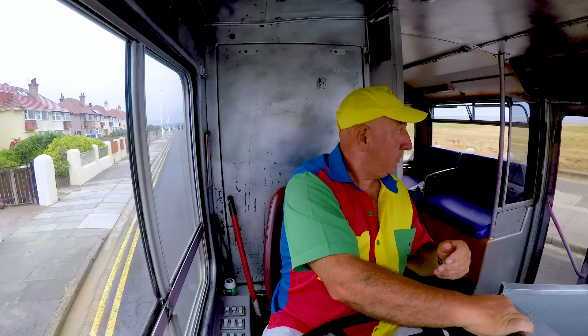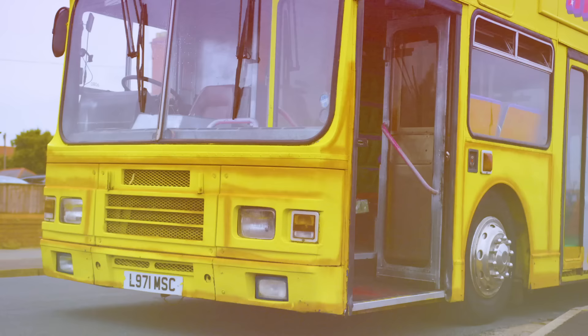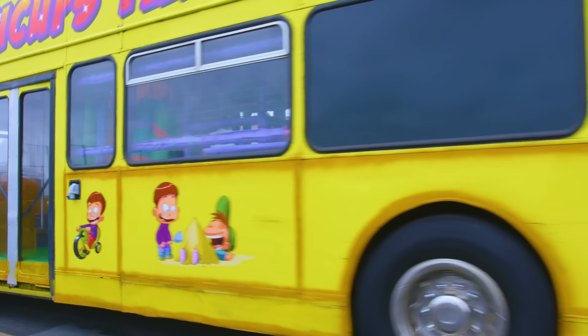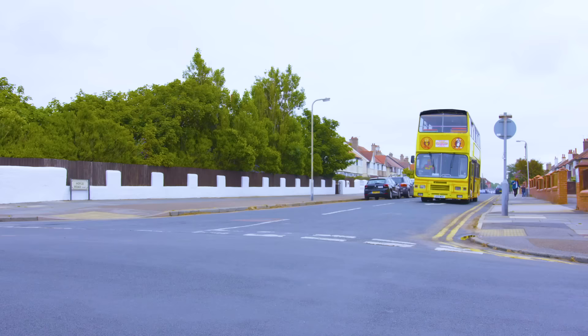This is Paul and he's the driver of the bus. He drives to lots of different places for children's birthday parties. You can have a party anywhere!